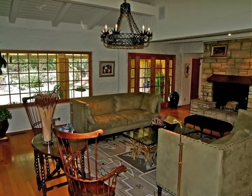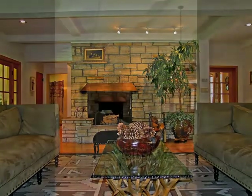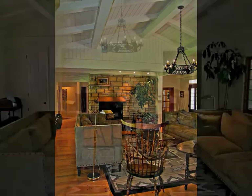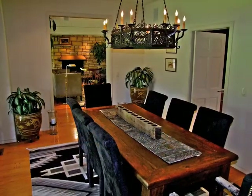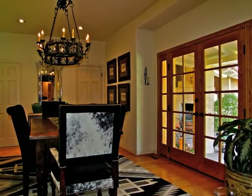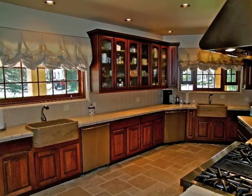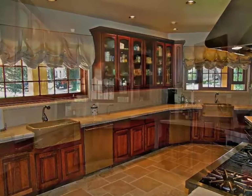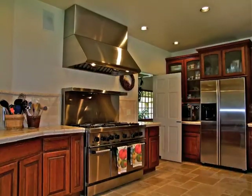The flagstone fireplace is only one of four. Simply elegant describes the dining room. The chef's kitchen enjoys dual preparation zones with state-of-the-art amenities and appliances.